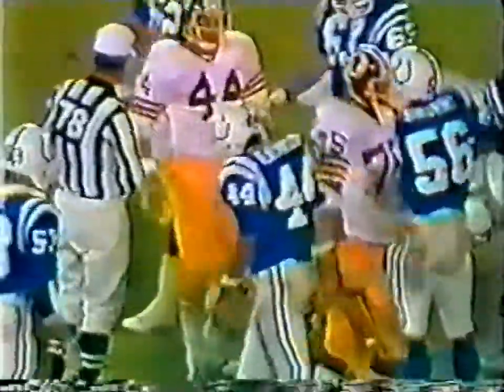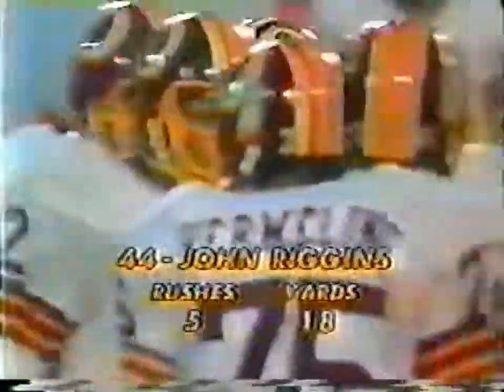Washington moving. Riggins gets the call, finds a little opening and uses it. Weight and speed and strength as he bowls for five yards. It'll be second and five, the ball up to the 28. That's one of the sneaky things about Riggins — he always gets more yardage than you think he's going to get, dragging them along.